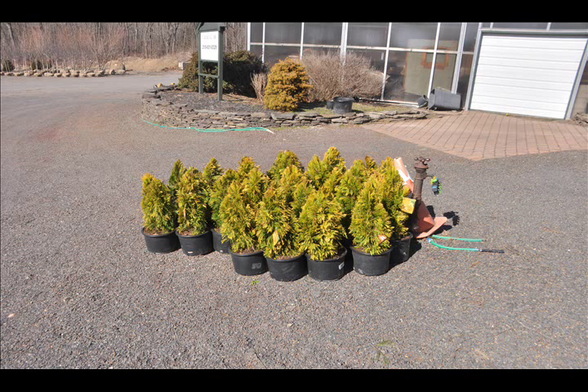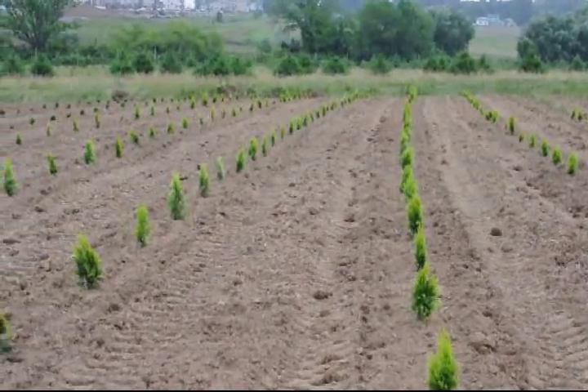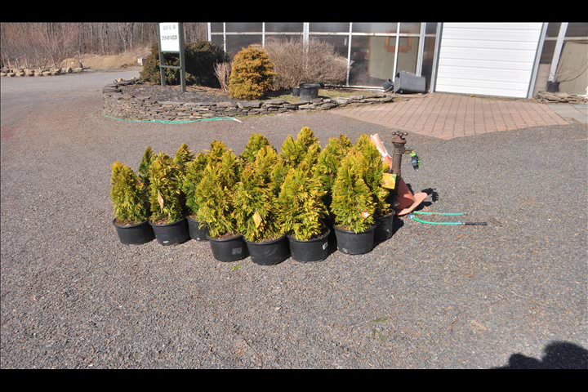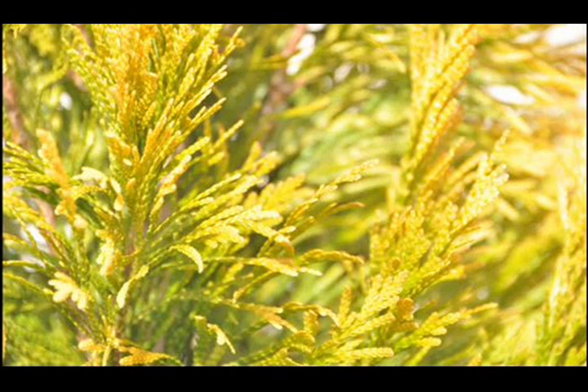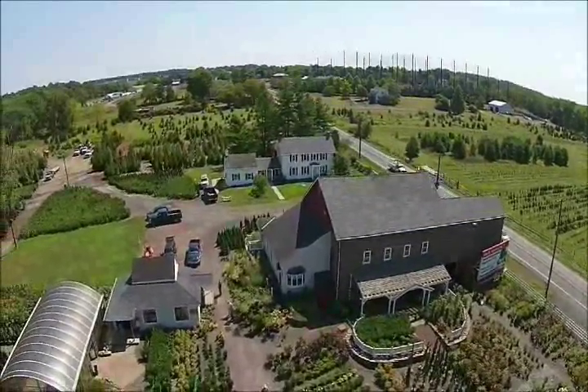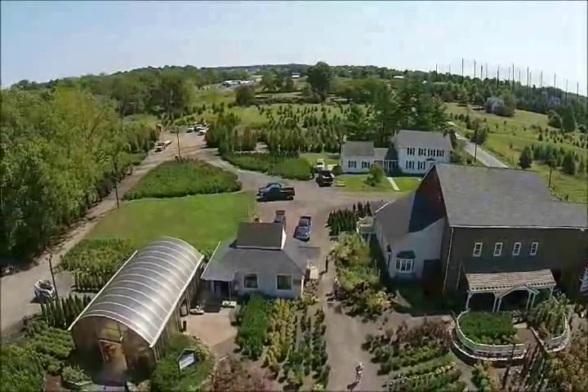Call us at Highland Hill Farm at 215-651-8329 for your Forever Goldie arborvitaes. Highland Hill Farm is located on Route 313 near Fountainville, PA. We're directly between Philadelphia and Allentown on a major highway.